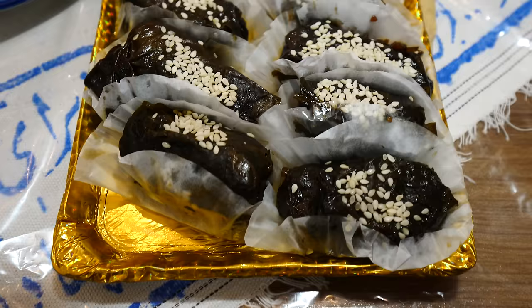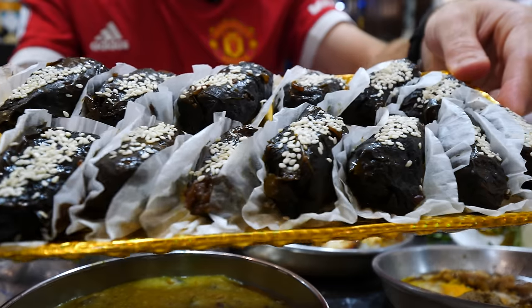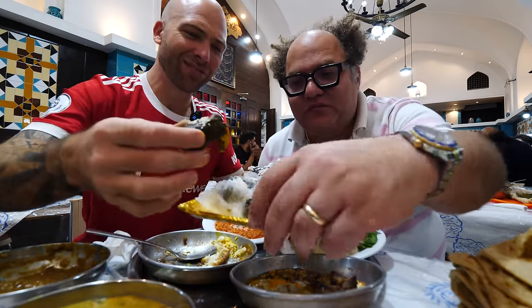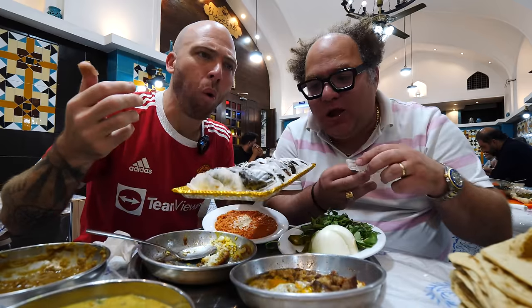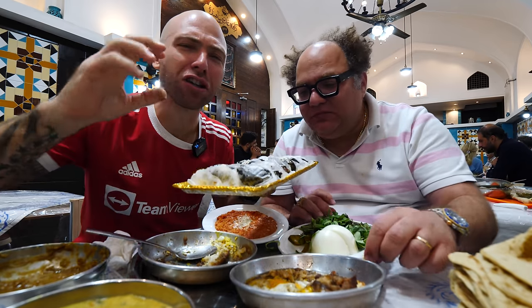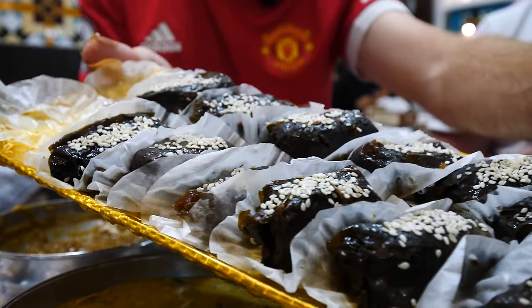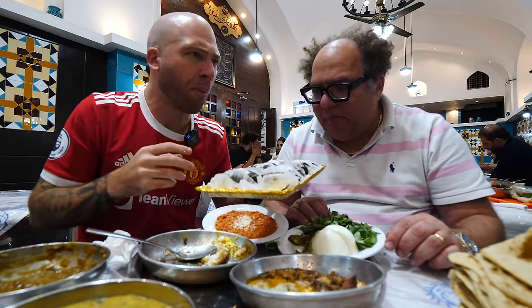Somebody just surprised us with some dolmas. So what are dolmas in Iran? I know them from Greece and Turkey. They're everywhere in Iran. So — grape leaves, inside is rice and meat, and pomegranate sauce. So it's going to be sweet. They're like sticky. Whoa. It's like a dessert dolma. I'm a huge fan. It's got rice, split peas, and meat — like sticky pomegranate, almost like a marmalade.